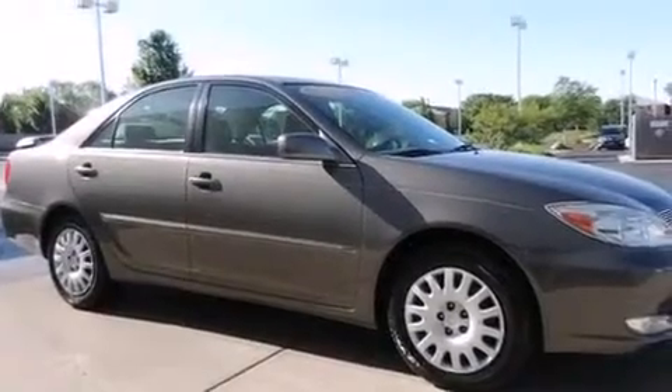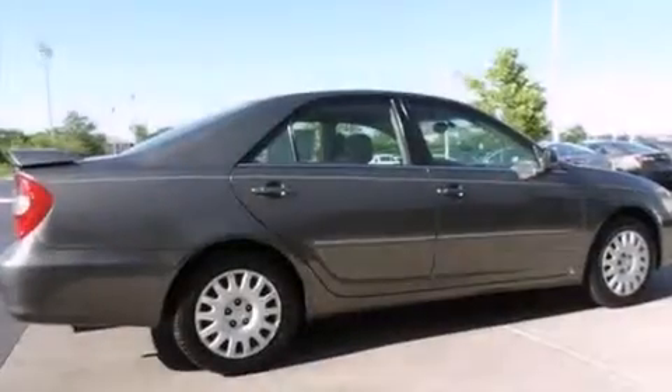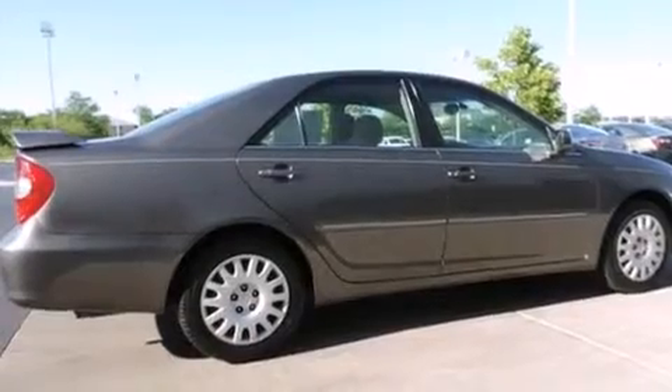Features include an 8-speaker audio system, air conditioning with automatic climate control, cruise control, a CD player, and a split folding rear seat.